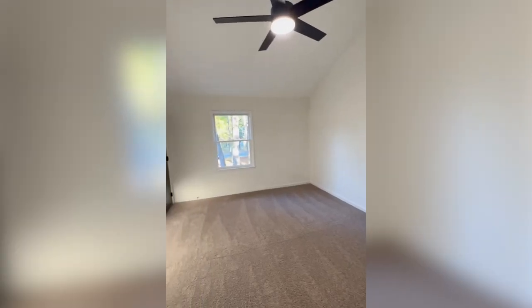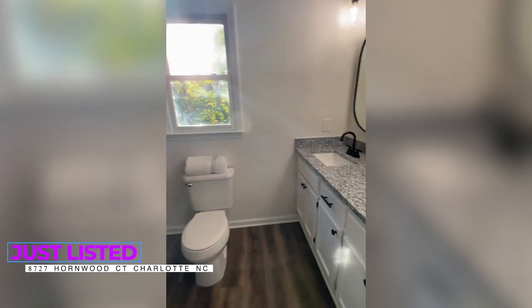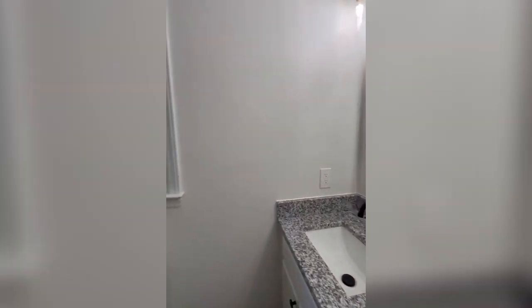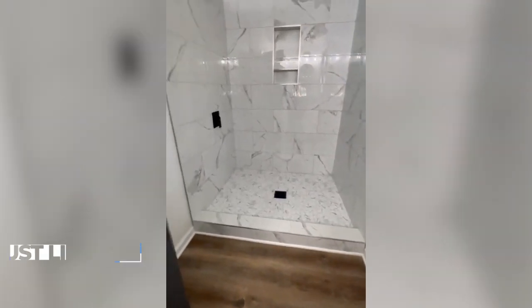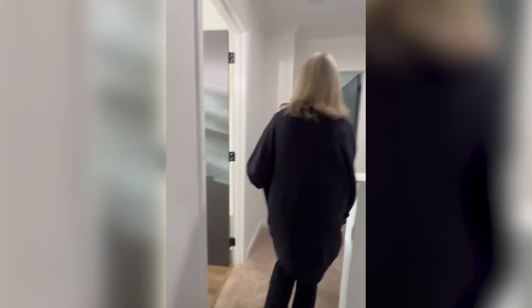Here we are in the master suite with a beautiful vaulted ceiling with a beam going across, as well as a remote control ceiling fan. The master suite bath is just gorgeous with a porcelain marble-like tile surround, dual vanities, granite counters, and two closets including a walk-in closet.